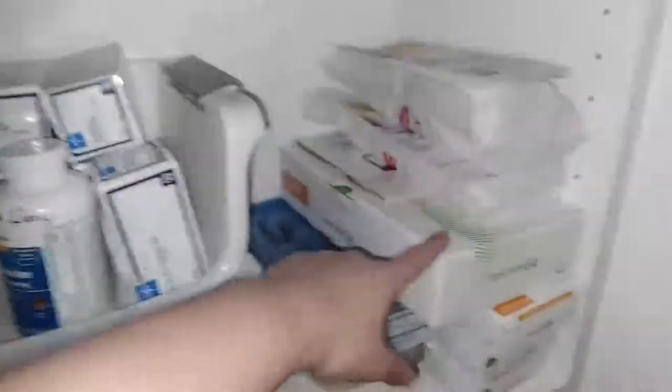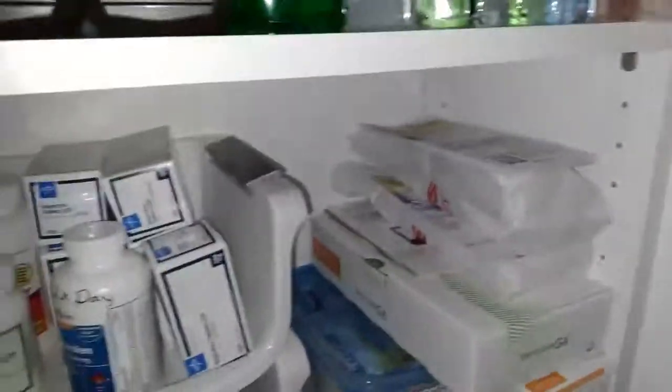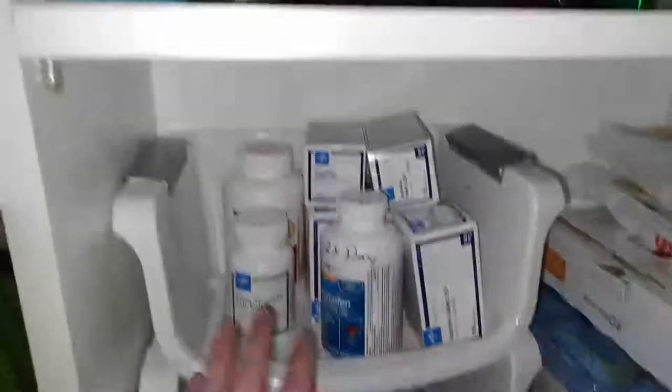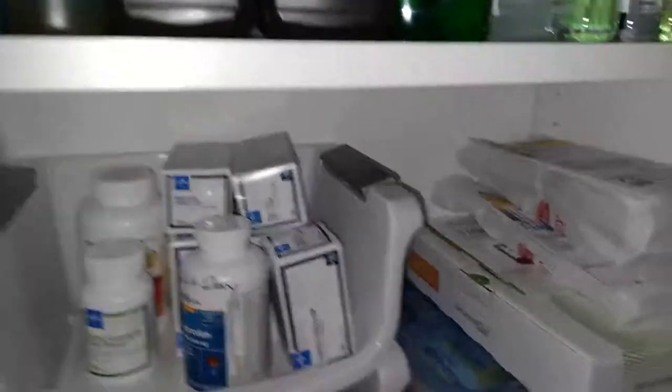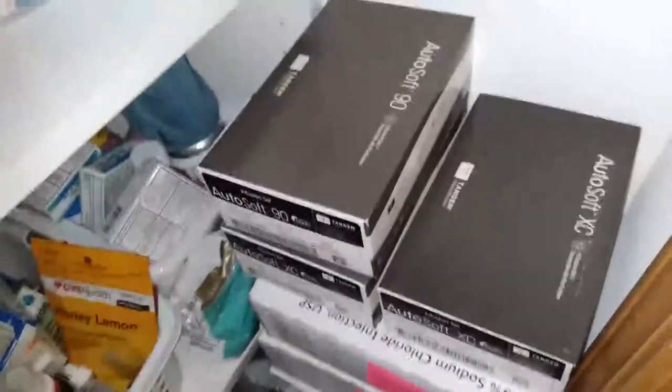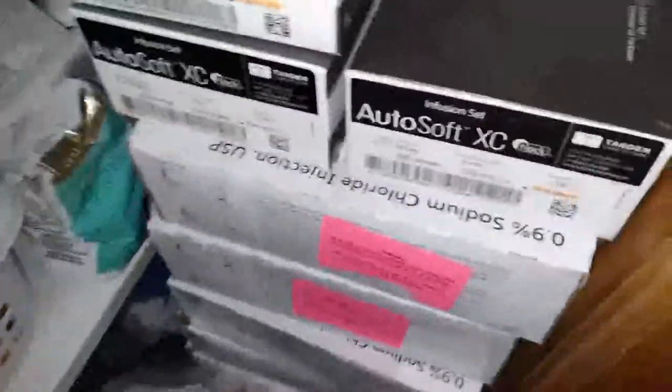On this shelf, I've got my Dexcom G6 receiver, some test strips, my Dexcom transmitters, and then just different pain relievers and stuff. And then down here, I've just got a few more boxes of insulin pump supplies, and these boxes are saline flushes.